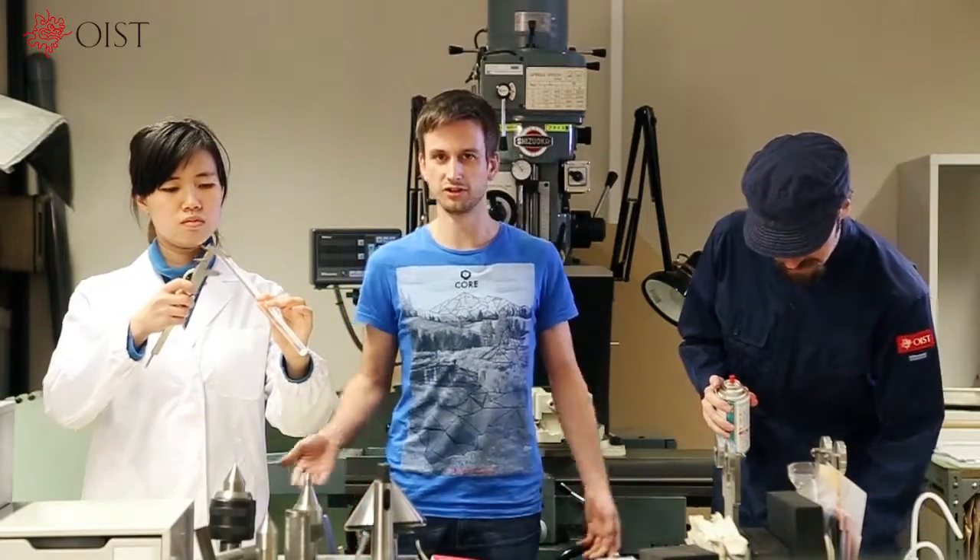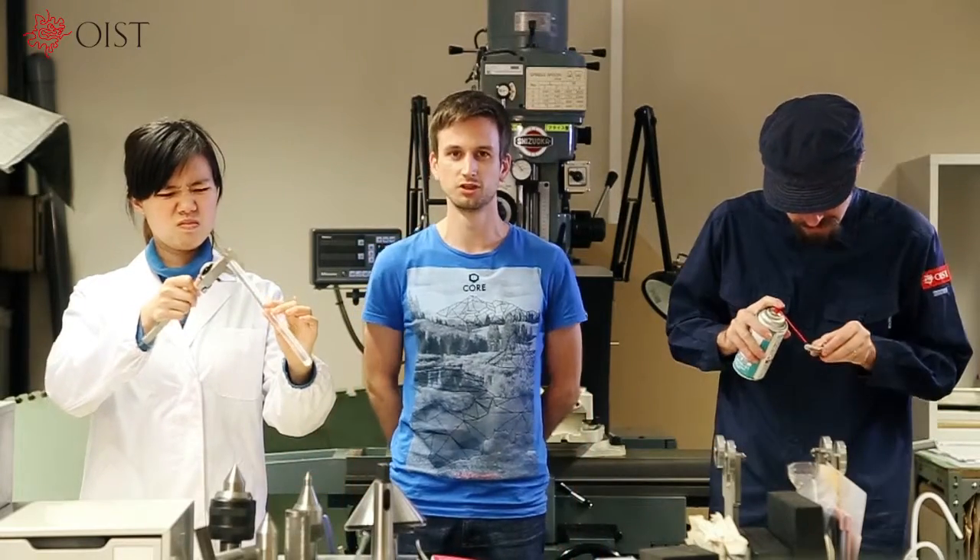Wear work clothes, not lab coats, in workshops to prevent getting entangled in the equipment. People with long hair need to tie their hair back and wear a cap.